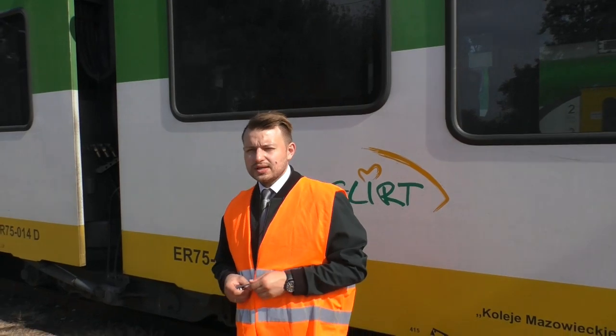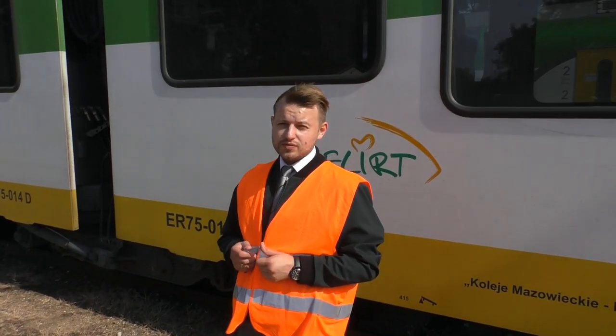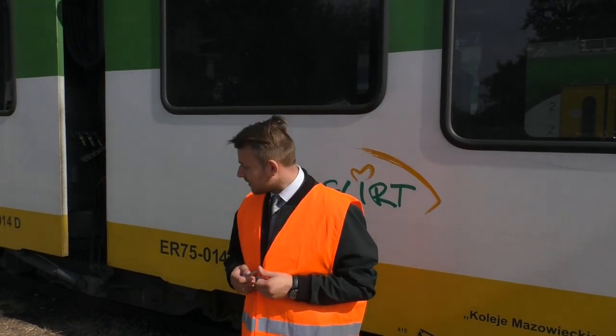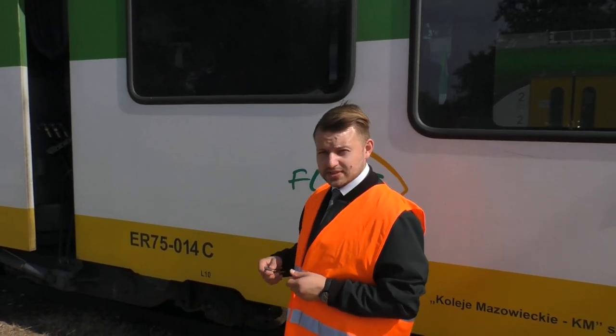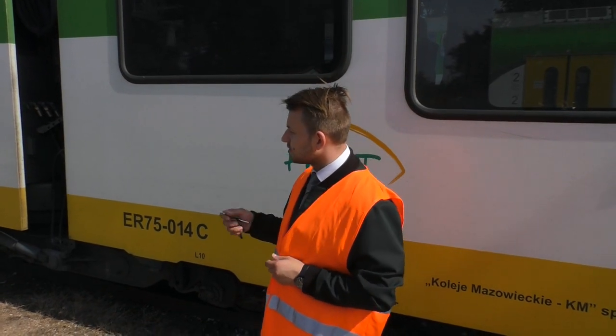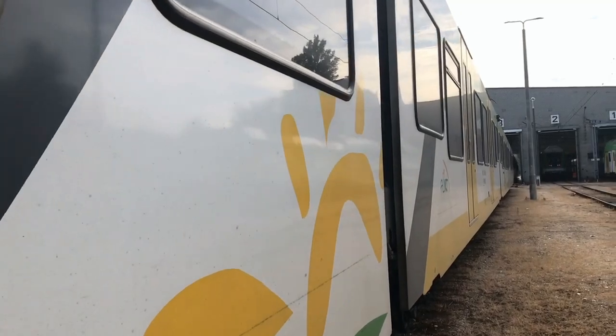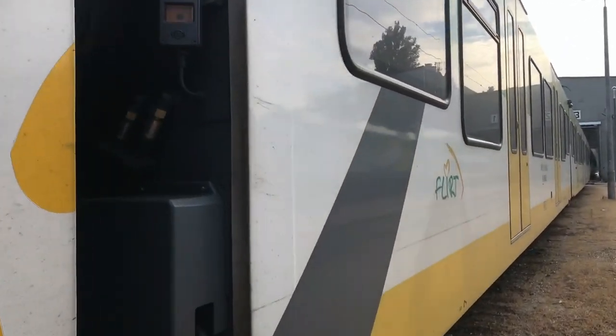Pojazd posiada 5 wózków, z czego 2 wózki to wózki napędne posiadające po 2 silniki trakcyjne każdy, oraz wózki Jakobsa łączące wagony toczne między sobą oraz wózki Jakobsa łączące wagon napędny z wagonem tocznym.